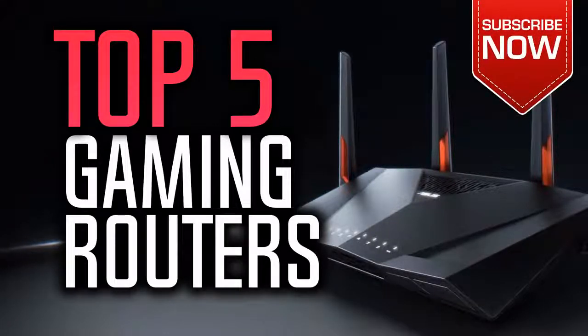If you want to see the prices and find out more information about these routers, you can check out the links down in the description and the comment section below. Also, if you could win one of these routers, which one would it be? Leave your reply in the comment section below. Okay, so let's get started with the video.